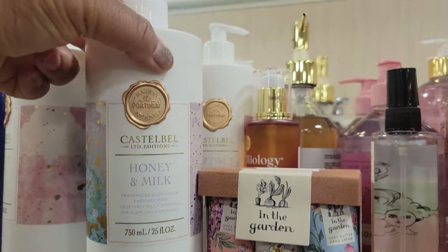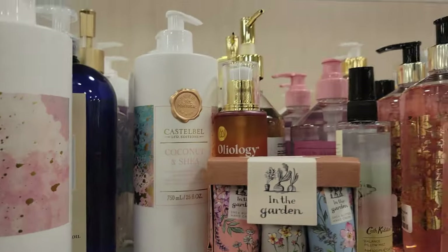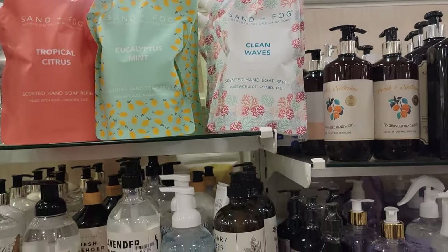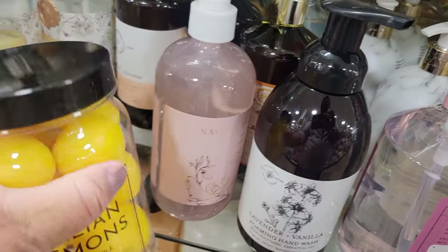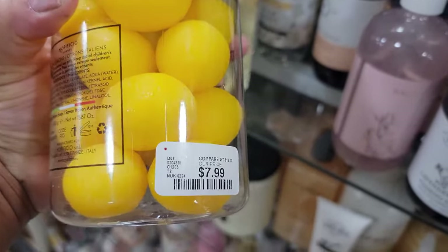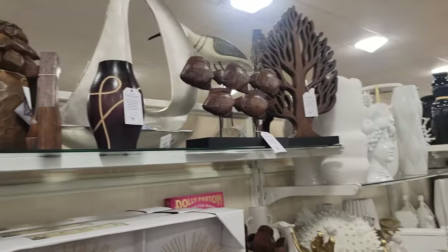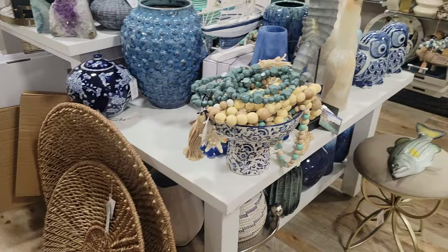Yeah, honey and milk lotion — $7. And they have a coconut and sherry. Okay. Sand and Fog hand soap refills. This is soap — lemon-shaped soap — $8. Look at that blowfish or puffer fish.